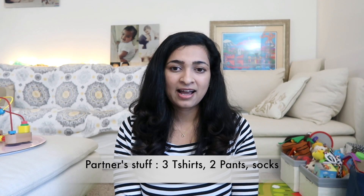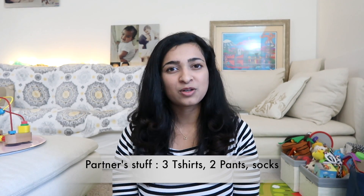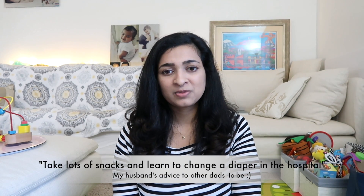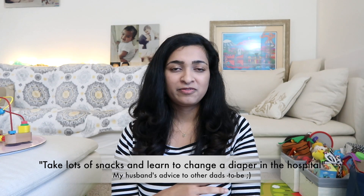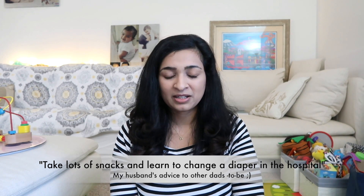Next are clothes and things for whoever is coming with you. My husband stayed with me, so he had two or three t-shirts, a pair of pants, and some socks, and he was fine. Since we don't live far from the hospital, he could always go home to freshen up and come back.